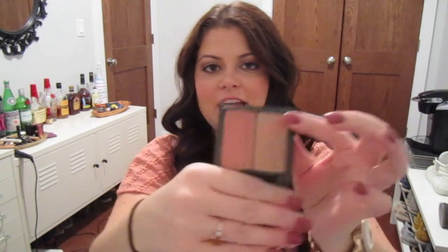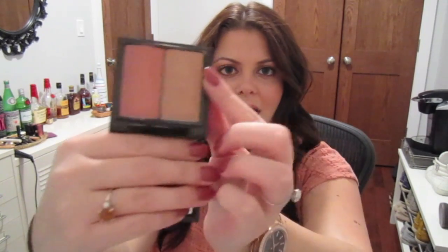And even this highlighter in this MAC palette I've been really loving. It has a little bit of sparkle — it's like a bronze highlighter with a little bit of sparkle in it. That's really pretty to just add a little bit of sheen to the cheekbones.